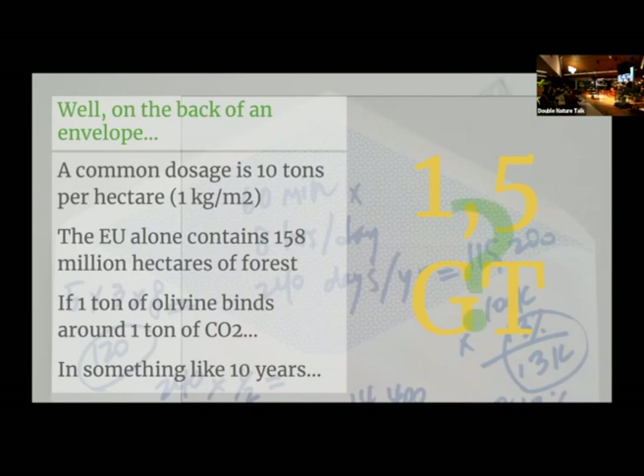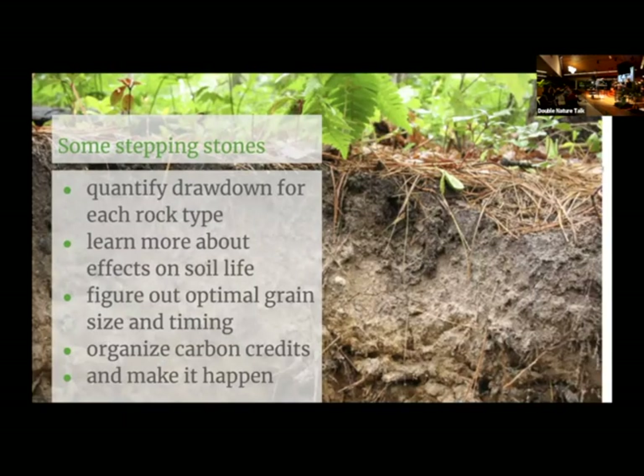But of course there's a big question mark on that, because a lot of people are working on it and there are numbers coming from calculations, but we don't have scientific proof yet — and that's where I really want to help. Some stepping stones to get there: quantify drawdown for different rock types, learn more about the effects on soil life, and get scientists with rigorous methods to confirm results. Then we figure out optimal grain size and timing, organize carbon credits, and make it all happen.